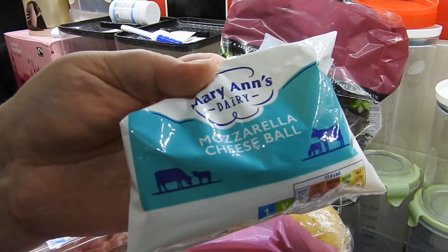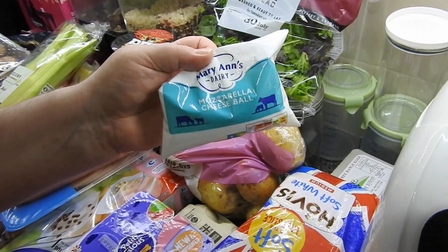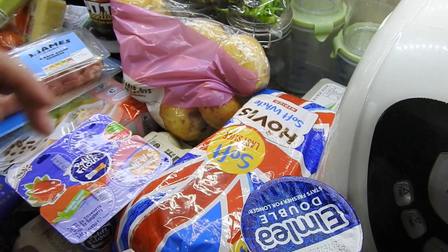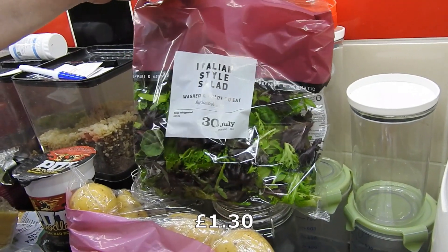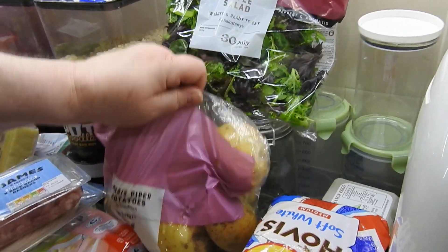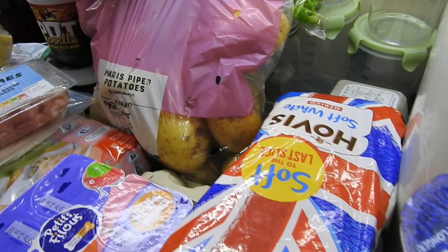I've got a mozzarella bowl. Having problems with the lighting in our kitchen guys, so just bear with us — any background noise is the kids. We've got some Italian style salad. I'm not going to lift these up because it hurts my arm — they're Maris Piper potatoes, two and a half kilos.